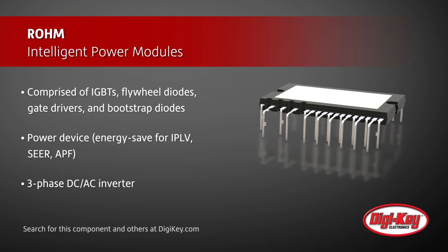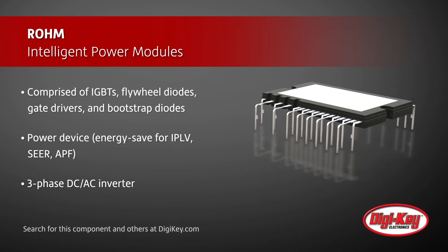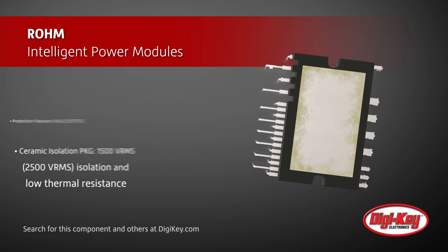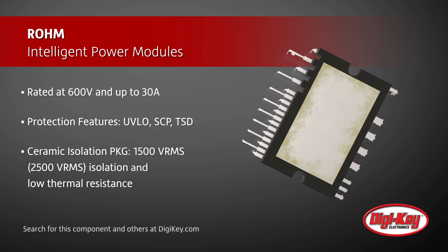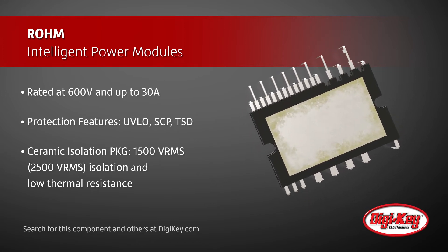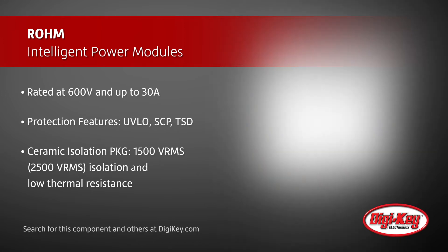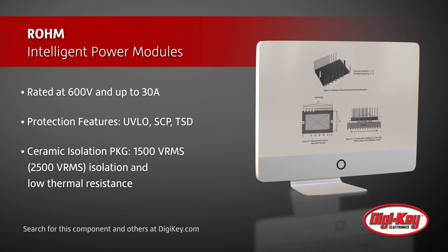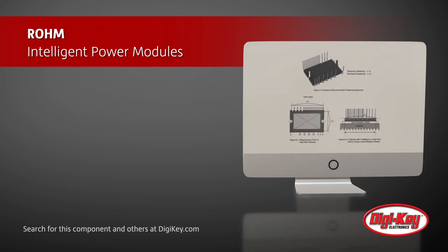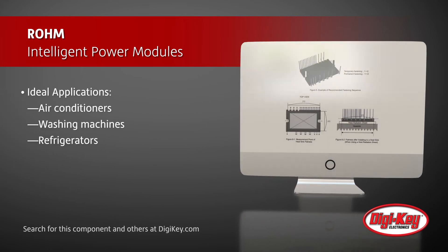Some of the features of these IPMs include a three-phase DC to AC inverter rated to 600 volts and up to 30 amps, and integrating a variety of protection features such as under-voltage lockout, short-circuit current protection, and thermal shutdown. Available in ceramic isolation packages, these IPMs offer 1,500 volts RMS of voltage isolation and have a low thermal resistance.